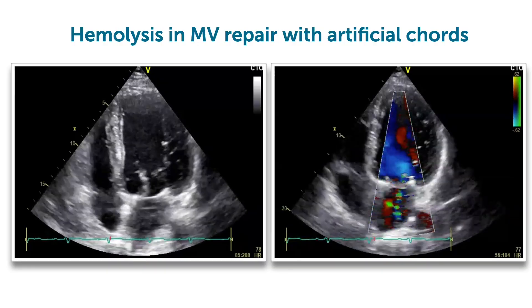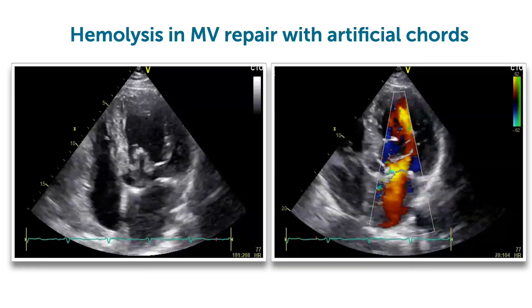This reminds me of a case I saw many years ago with artificial cords who had also mitral regurgitation after operation but also developed significant hemolysis. Congratulations to Suha for this wonderful case that is truly an eye-opener.